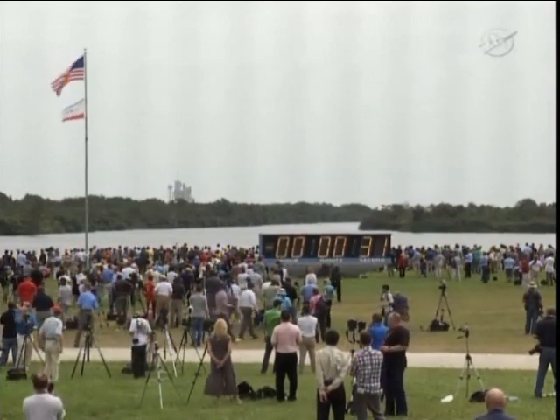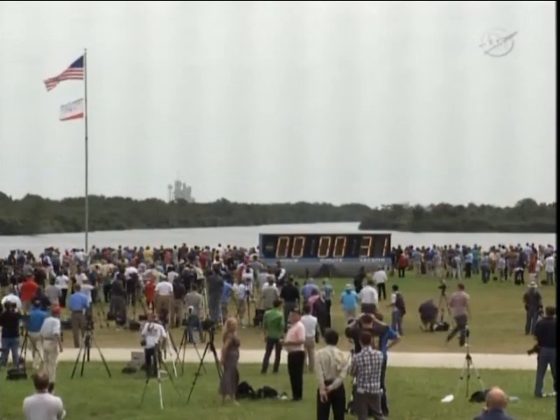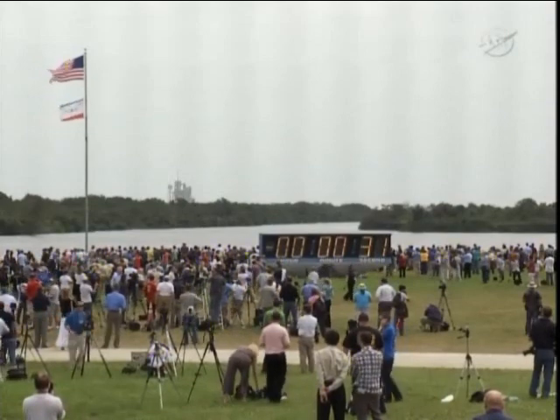Alright, very good. And Launch Director, with that cleanup, we're going to go ahead and proceed. Yes sir, please do. Alright, and all personnel, we are going to pick up the clock here momentarily. And GLS, you can resume the clock on your mark.